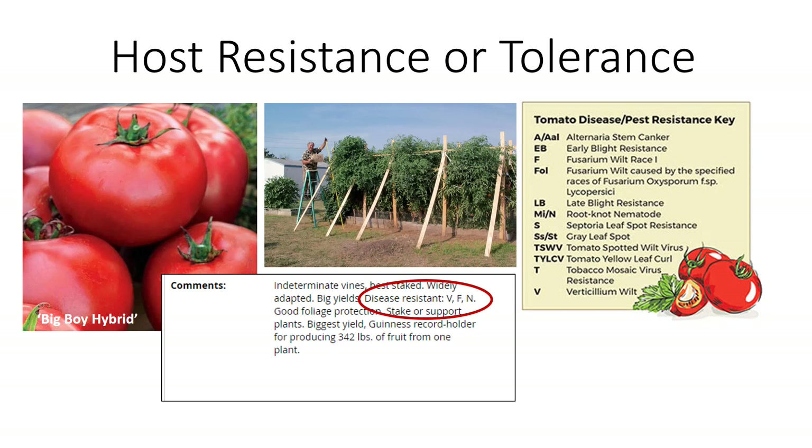Have you ever put time into a plant just to have it die early due to disease? When I first started gardening, I discovered in my first season that I had a root-knot nematode problem because my eggplant barely produced and the roots were all gnarly. When I decided to put tomatoes in the ground the next year, I was very selective on the cultivar I used because of my nematode problem.